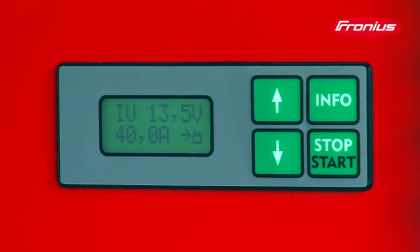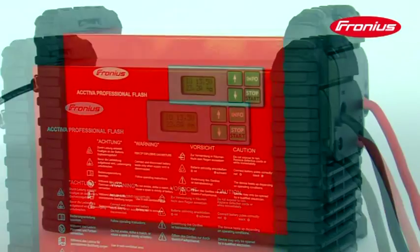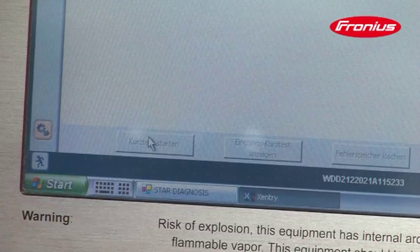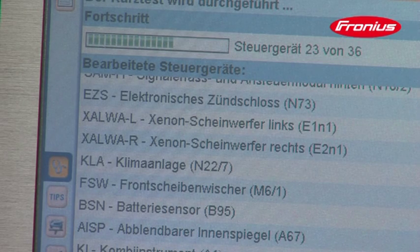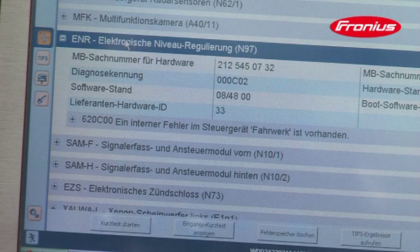More power is required during diagnosis and this must be supplied by the vehicle battery. A reliable power supply from a modern battery charging system is therefore essential. Vehicle diagnosis can take from 5 minutes to more than 1 hour. Diagnosis processes that are interrupted or carried out incorrectly mean that time is lost for which the workshop will not be paid.